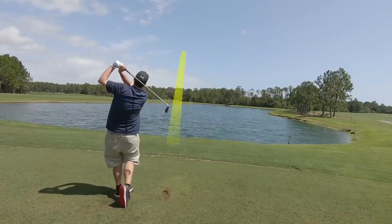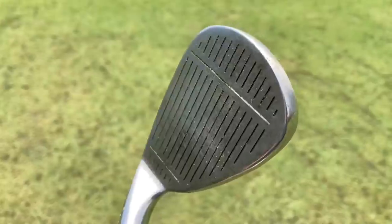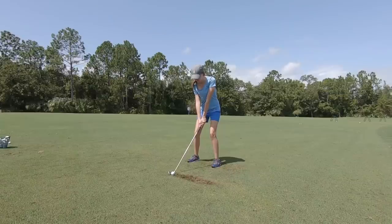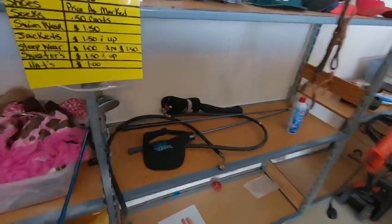We started off the next day right where we left off with a full set of irons. We very rarely find full sets, let alone a full set of ladies clubs. The Super Steels were really forgiving and easy to hit — perfect for beginner ladies on a budget.